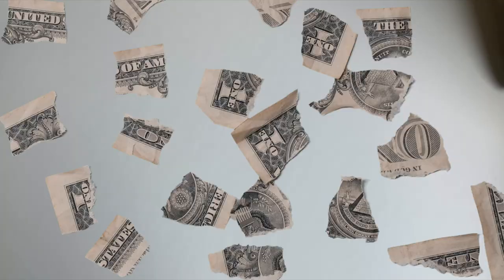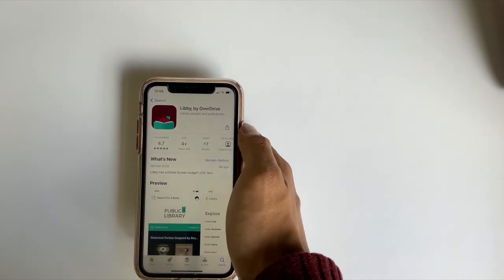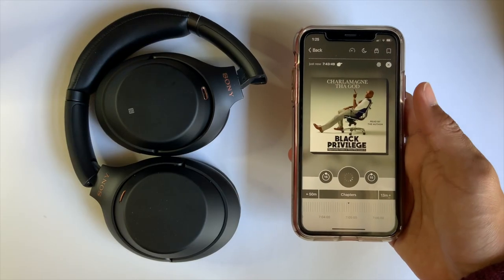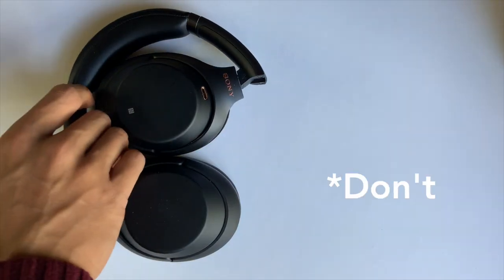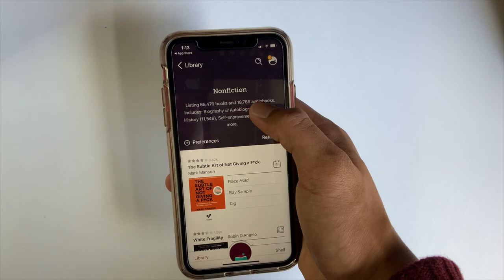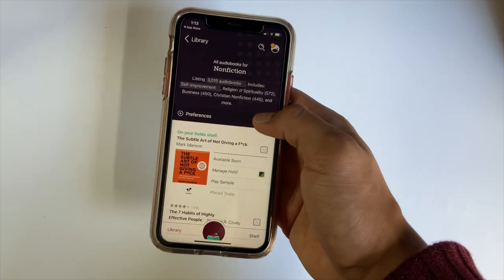Best of all, it's free. Just download the app, find your library, then enter your library card number. For me personally, I primarily use this to listen to audiobooks when doing tasks that don't require much cognition. I'd filter by genre or search for a particular book that I want.